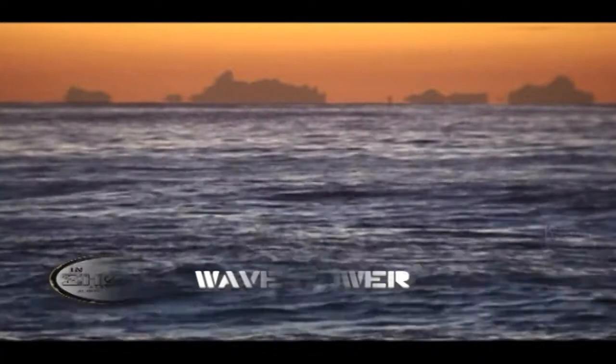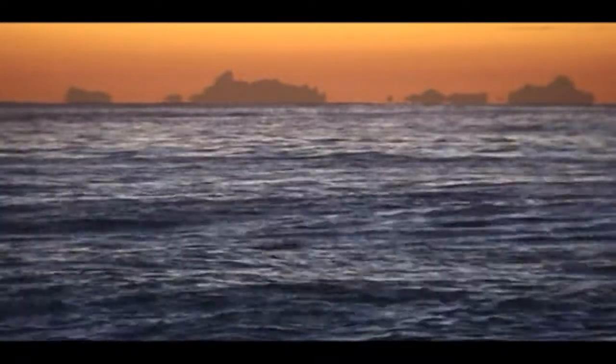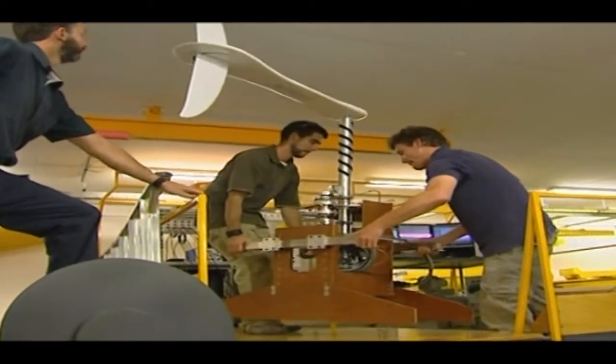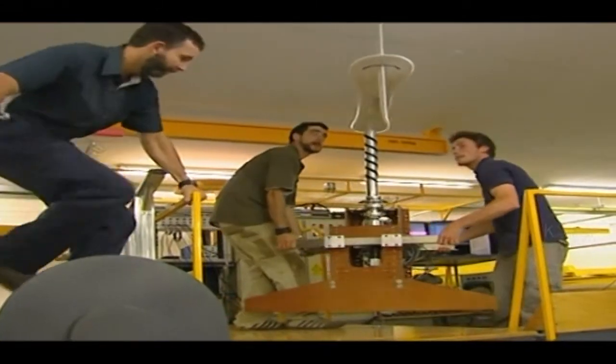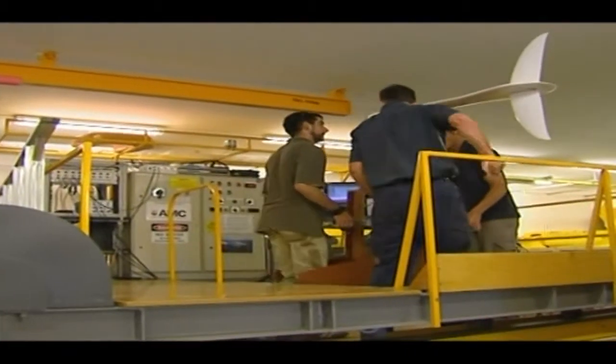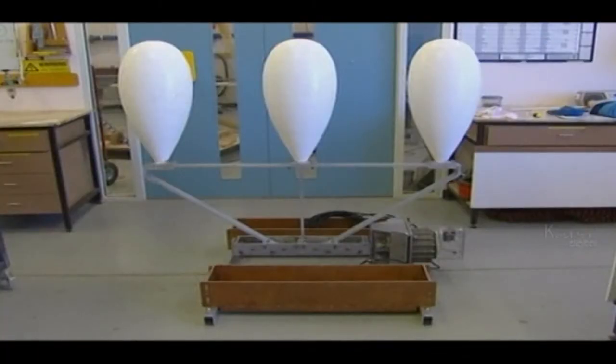The world's oceans are constantly in motion. Now a group of young engineers are testing new devices to harness the ocean's energy to generate electricity. They envisage large numbers of the units anchored on the seafloor and have been testing different concepts.